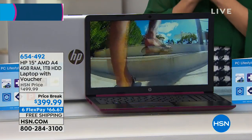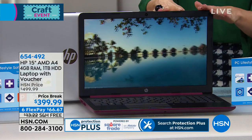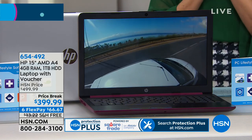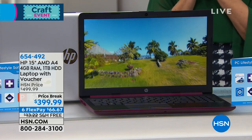Happy crafting day here at HSN. Thanks so much for joining us. Hopefully you've been inspired to start some new projects, and a lot of those inspirations come from our computers — whether it's YouTube, websites, Facebook, Pinterest, or Instagram. You need a great computer. We've got a showstopper that's brand new today: you're the first to see it. You're getting a great choice of colors and our number one best-selling screen size — the 15-inch. Our number one computing brand here at HSN and in North America is HP, with Windows 10 and the AMD A4 dual-core processor.